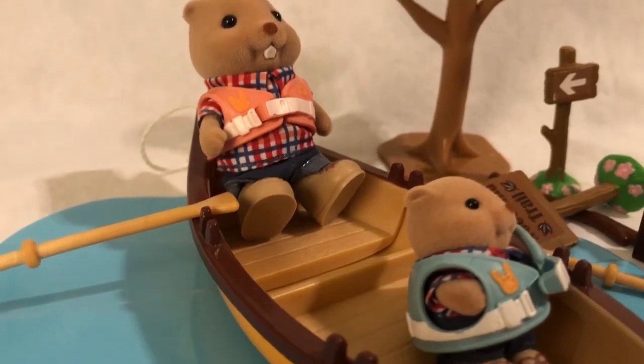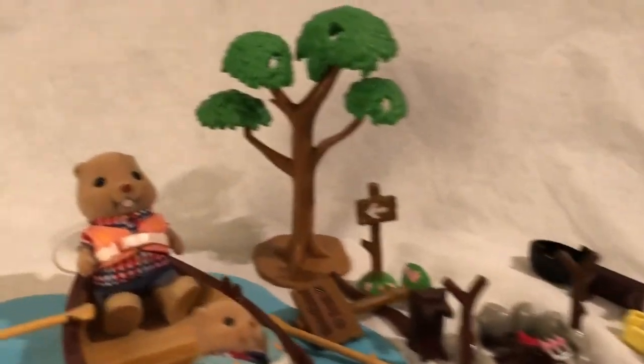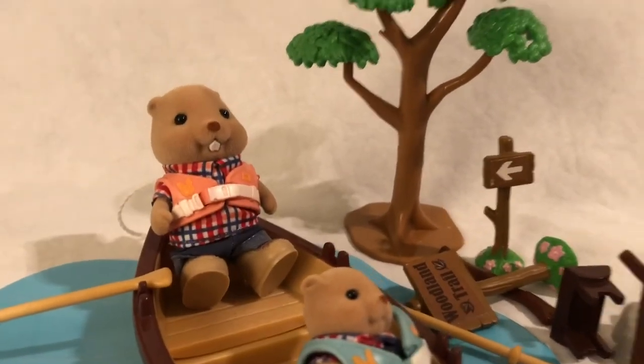So there you have it — these are the older vintage ones. Let's look at some newer ones now.